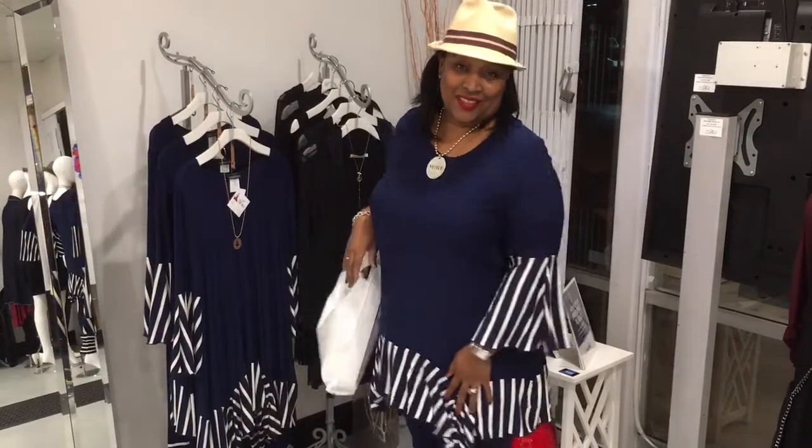So if you're looking for fashion tips, you know where to come. Until then, stay fabulous.